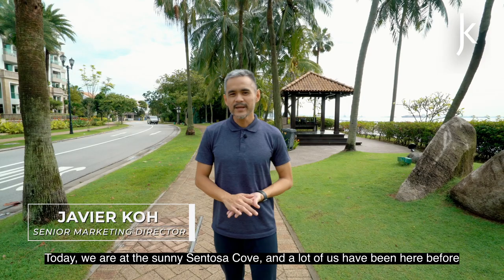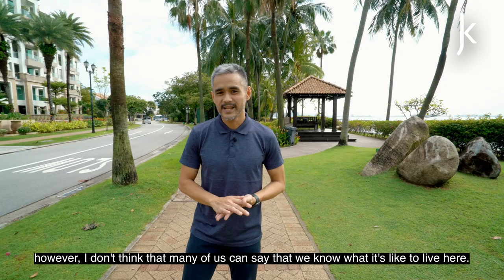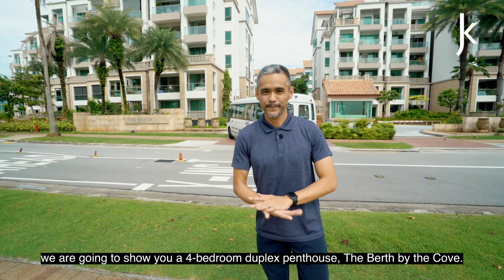Hi, I'm Javier from ERA. Today, we are at sunny Sentosa Cove, and a lot of us have been here before, I believe. However, I don't think that many of us can say that we know what it's like to live here. So today, we are not just going to show you a unit here — we are going to show you a four-bedroom duplex penthouse at The Berth by the Cove.